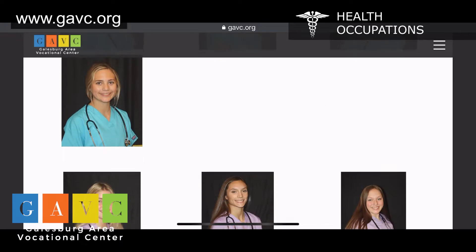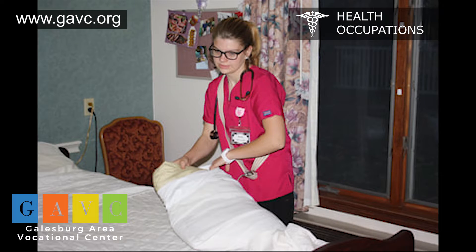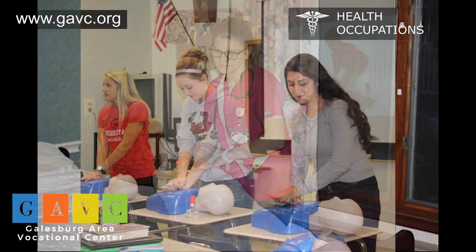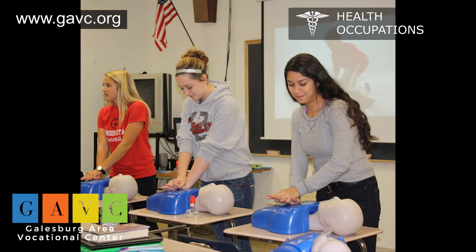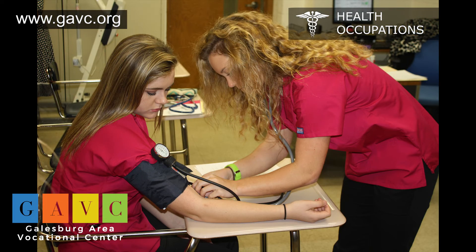During the lab, at local clinical sites, and through hands-on experiences, students develop skills in basic patient care. Upon successful completion of this course, students may take the written examination for certified nursing assistant certification to become a CNA.